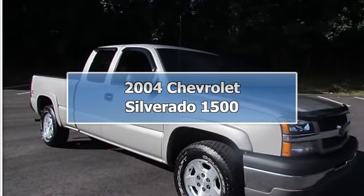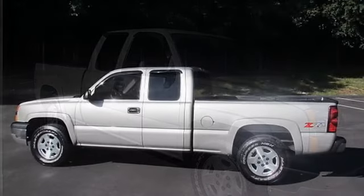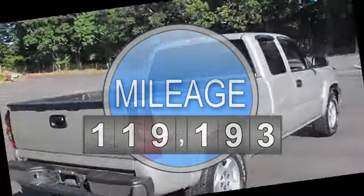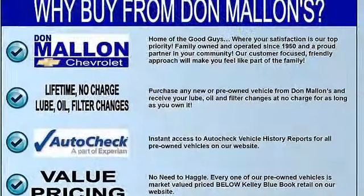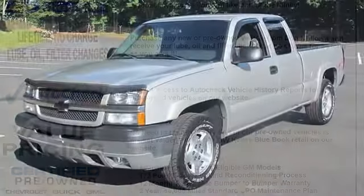2004 Chevrolet Silverado 1500 Extended Cab Pickup. This vehicle features the following equipment: automatic 8-cylinder engine, 5.3L 325 horsepower, 4-wheel drive, suspension package, off-road, for base decor vehicles. Engine: Vortec 5300.